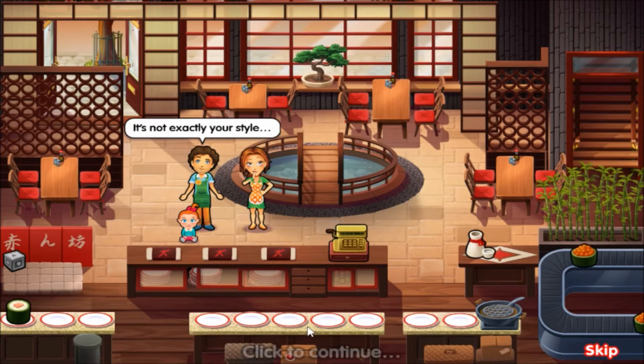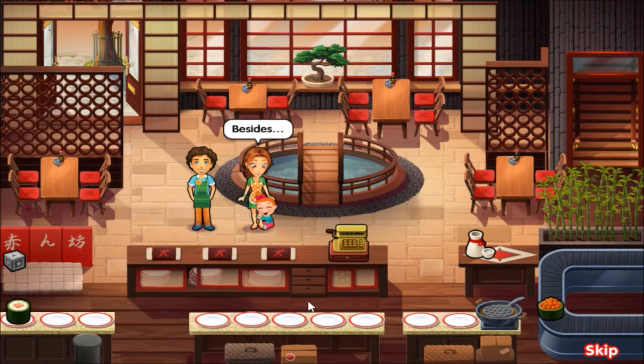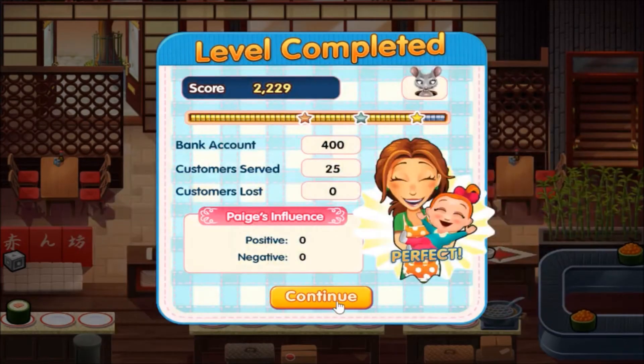It's not exactly your style. I know, but it's good to be back in my own place, even if it doesn't exactly look like my place anymore. Besides, I get to spend all day with my little girl again. And 25 customers served.